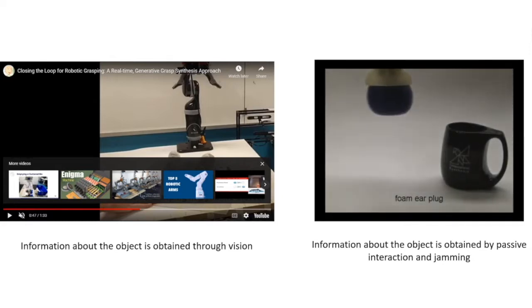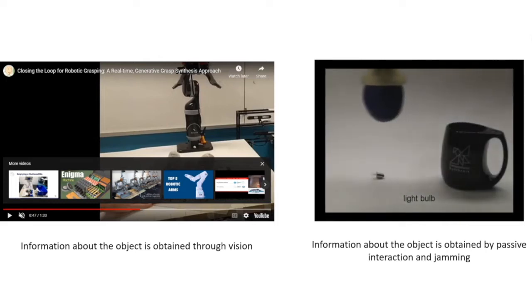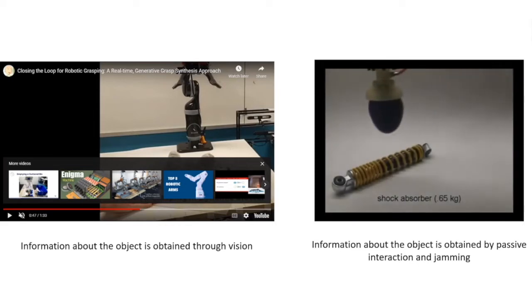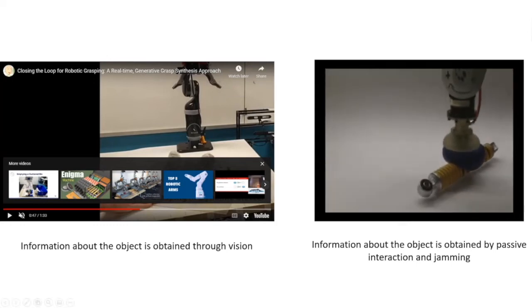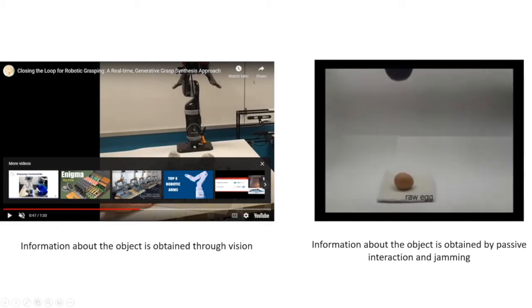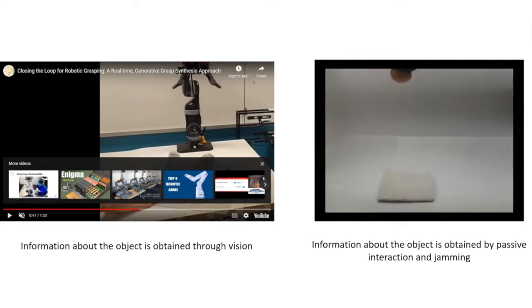The shape information of the object is encoded inside the body through passive interaction — the deformation encodes the object's shape inside the granular material. There are beautiful examples of this being used for grasping any type of object, even very delicate ones, which is extremely difficult for traditional robots, especially without force sensing.